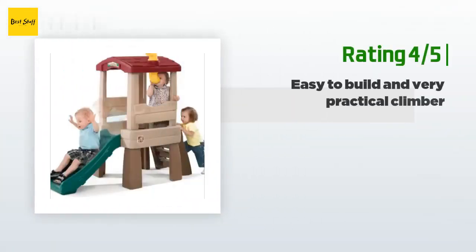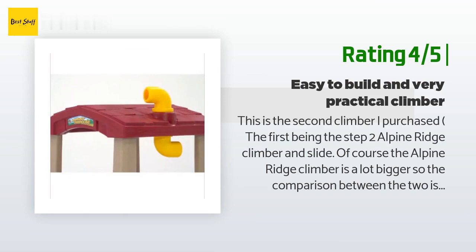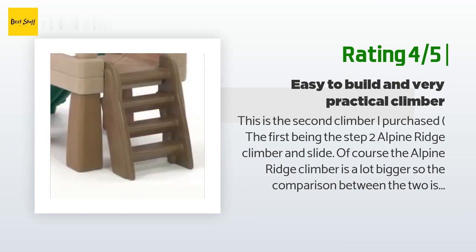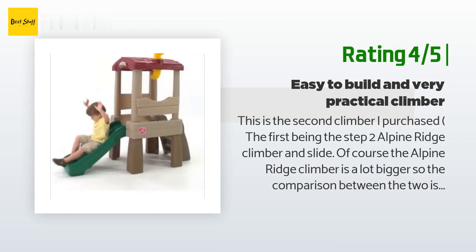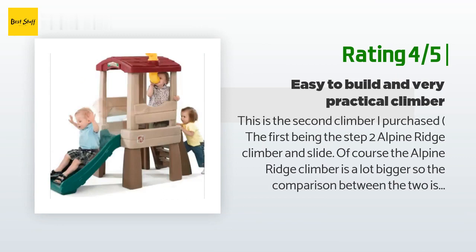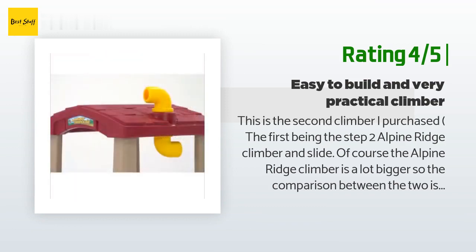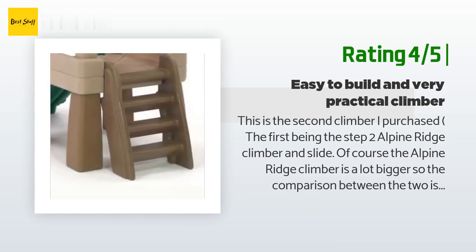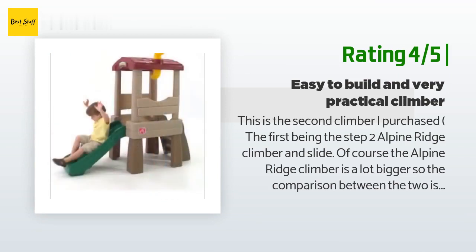Another happy customer said: this is the second climber I purchased, the first being the Step 2 Alpine Ridge Climber and Slide. This is a very practical, smaller-sized climber, perfect for a small child around 12 to 18 months and great for keeping inside a smaller house. My children — just turned three — are having a really fun time on it. They love crawling on it and looking out the lookout pipe. You can also take off the roof to prolong use as the child grows. The slide is a little short but doesn't stop them from having fun.